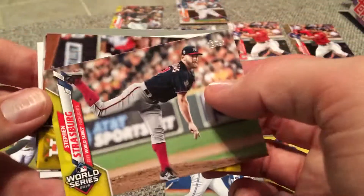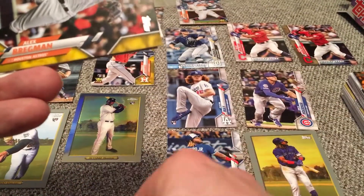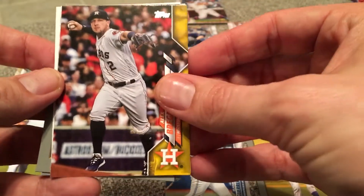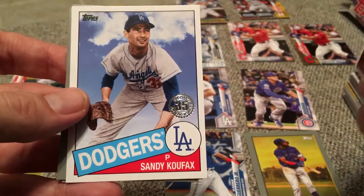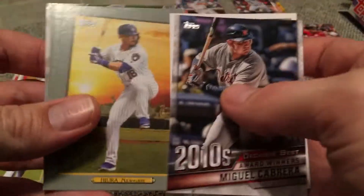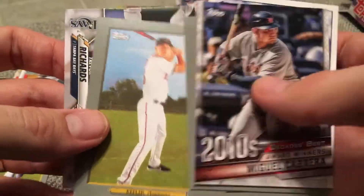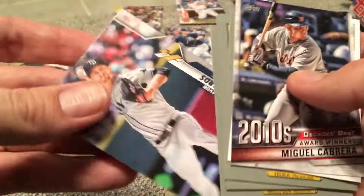Oh, there's Strasburg again — World Series. Oh, I saw the Houston logo — there's a Bregman Walgreens yellow parallel. Alright, that's card number 100. We'll finish it out here with Miguel Cabrera. Sandy Koufax — that's nice. And now the Turkey Red: Keston Hiura, Gary Sanchez, Max Kepler. Alex Bregman again — there are two Bregmans. And the last card was Trevor Richards.